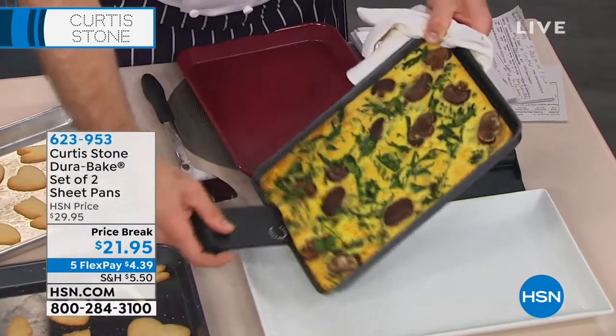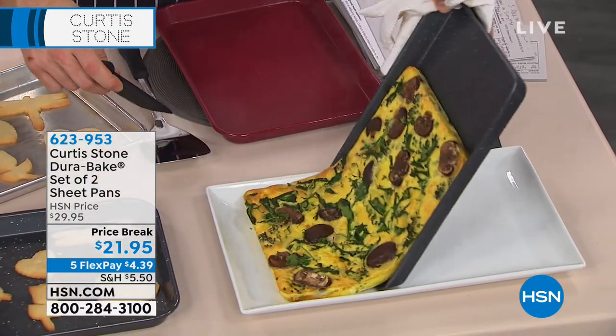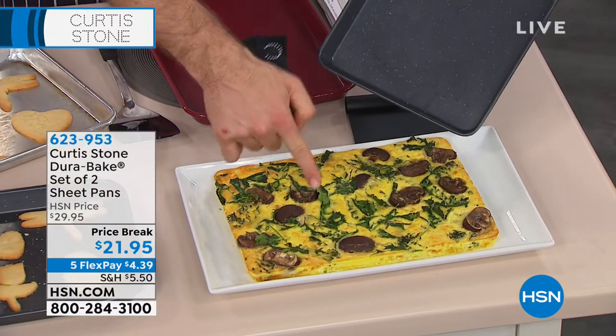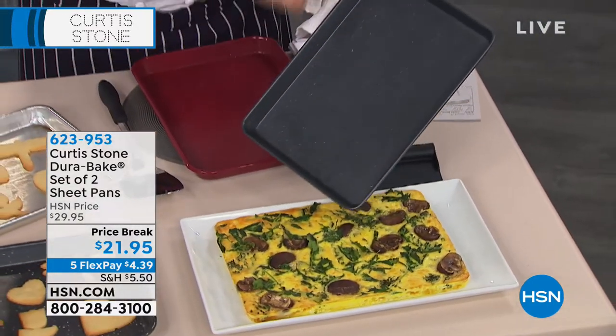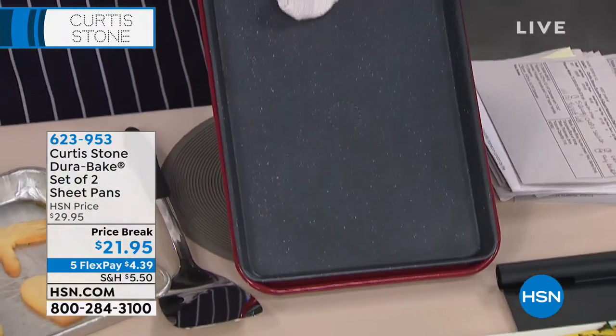So check this out — this is a frittata. All you need to do is get it started, and then it will literally slide out of the pan. Now this is bakeware. That is eggs. We didn't put any spray, no oil, no butter. And have a look at how it has literally just cleaned up perfectly.